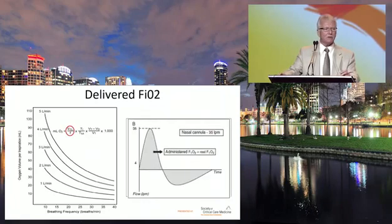With nasal high-flow, if it matches the inspiratory flow of the patient, then the FiO2 dialed in on the device should be the actual delivered FiO2 to the patient. That is one of the key benefits.